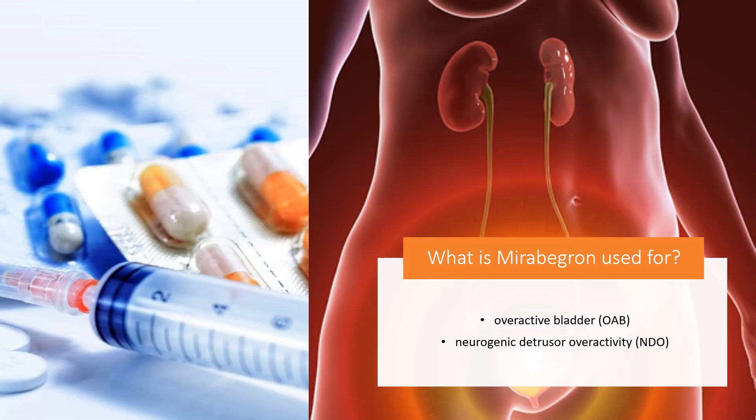Mirabegron is indicated for the treatment of overactive bladder (OAB) with symptoms of urge urinary incontinence, urgency, and urinary frequency, either alone or in combination with solifenacin. It is also indicated for the treatment of neurogenic detrusor overactivity (NDO) in pediatric patients 3 years of age and older and weighing 35 kilograms or more.